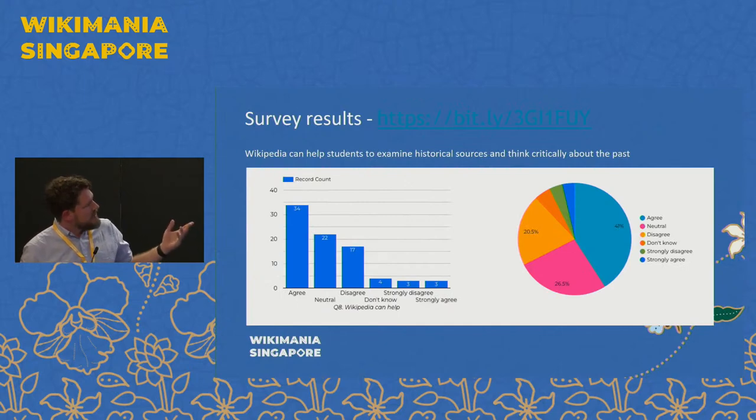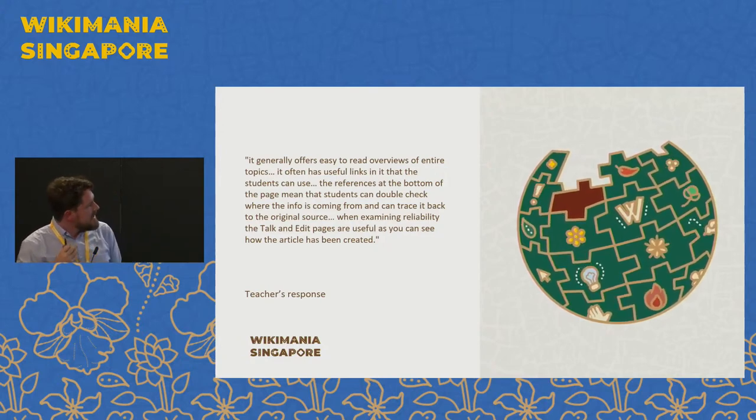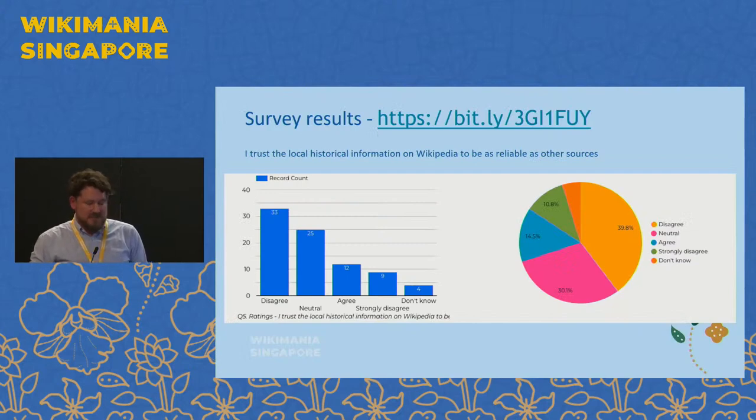We asked whether Wikipedia could be used by teachers for thinking critically about the past — again, a generally positive answer. And one of the free text responses from a teacher talks about how Wikipedia provides an overview of topics, has useful links, and references at the bottom that can be verified. Crucially from a teaching perspective, students can go and look at the talk and edit pages and actually see how the pages have changed and understand the construction of knowledge. The final piece was around local historical resources, and it became apparent that local knowledge on Wikipedia wasn't as useful for teachers as the national resources — that was the gap in Wikipedia as a resource.